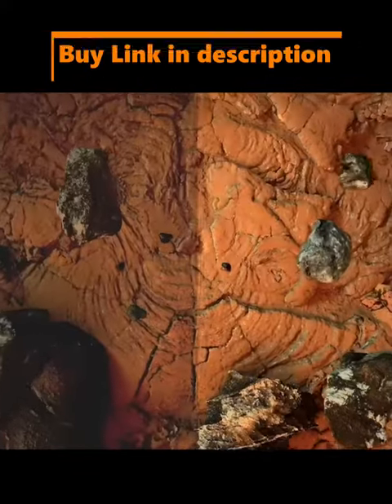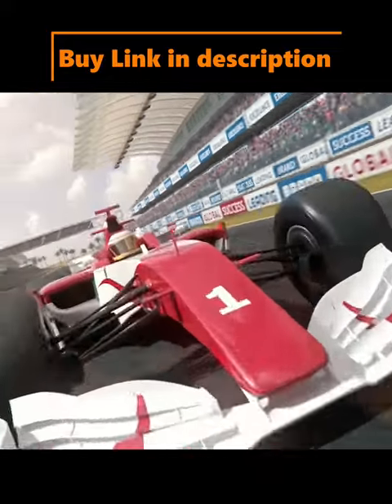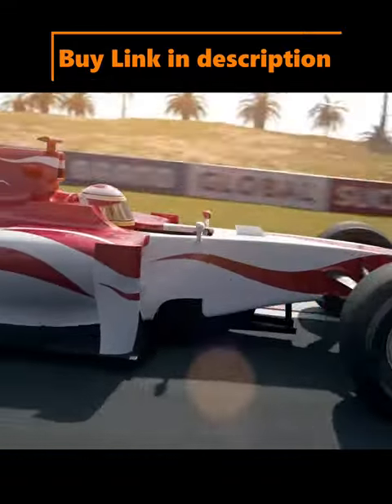Watch TV in crisp, clear 1080p full HD resolution and experience a brilliant picture with the Vizio D Series.